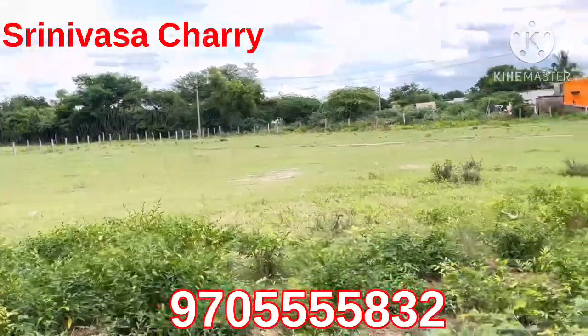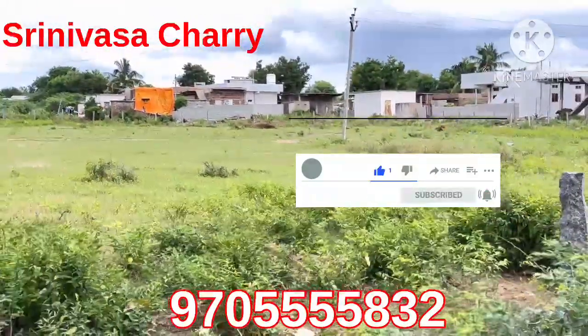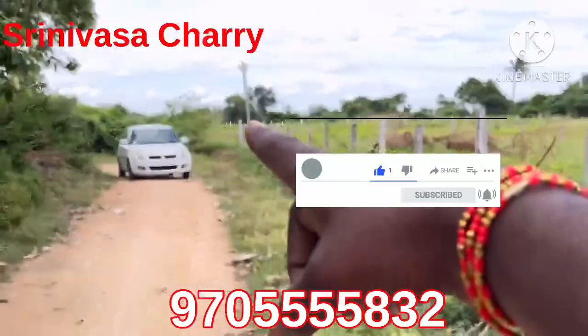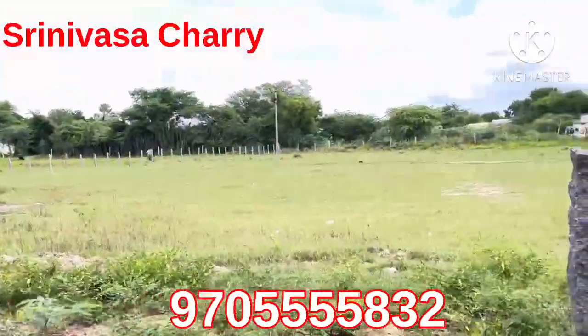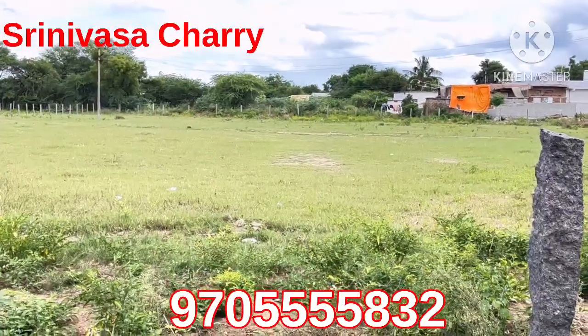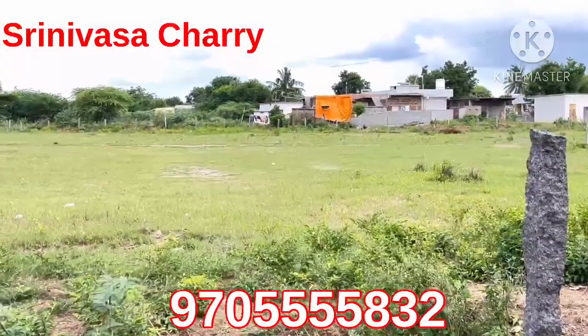It is a small budget village. This is a peaceful location. We are going to go to the road facing area. The village is 20 km away and there is a digital passport and a ride. The location is in Telangana Street.